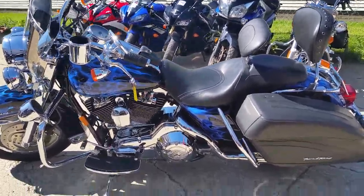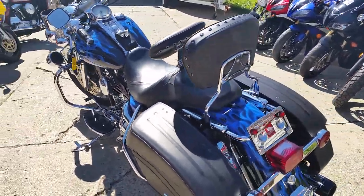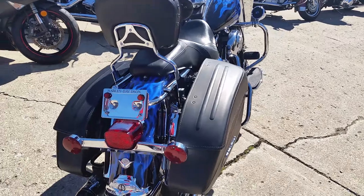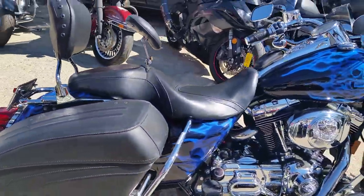Today at Approval Powersports we've got a 2004 Harley Road King Custom. This Harley is as nice as it gets — tons of chrome, windshield, saddlebags, luxury blue paint with custom flames. This is one you have to see.